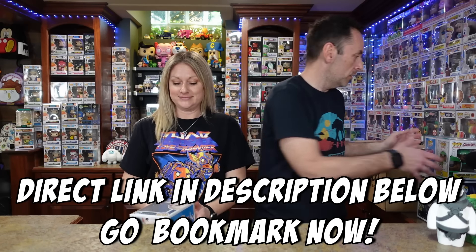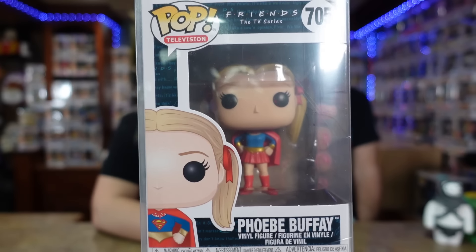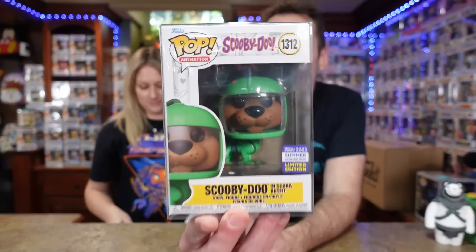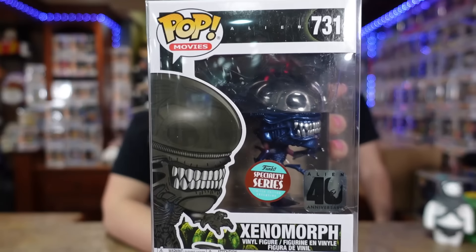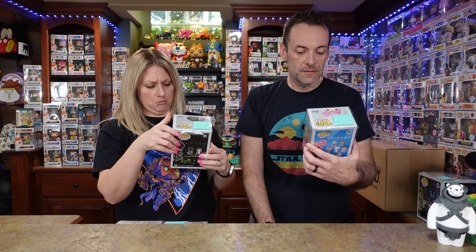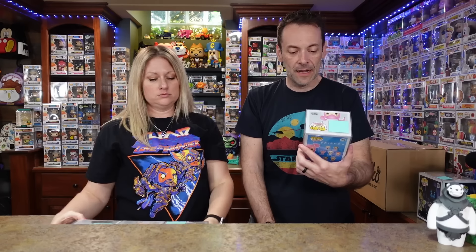Let's start with Phoebe Buffay as Supergirl, and then we have — I feel like this is a super underrated pop — Scooby-Doo with the scuba helmet. I love that one. Then we've got the xenomorph. Oh, I left you the hard name, huh? Yeah, you did. This is a cool-looking pop though. Oh, that's kind of cool — I forgot this one was flocked!